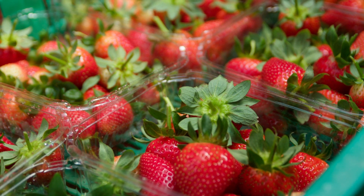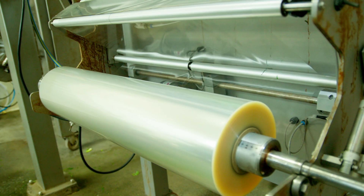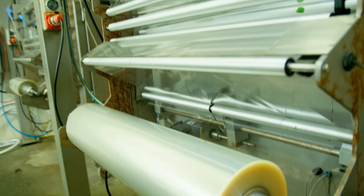The punnets that we use now are 80% recycled plastic. In the future that will become 100%. We're always looking at other options.